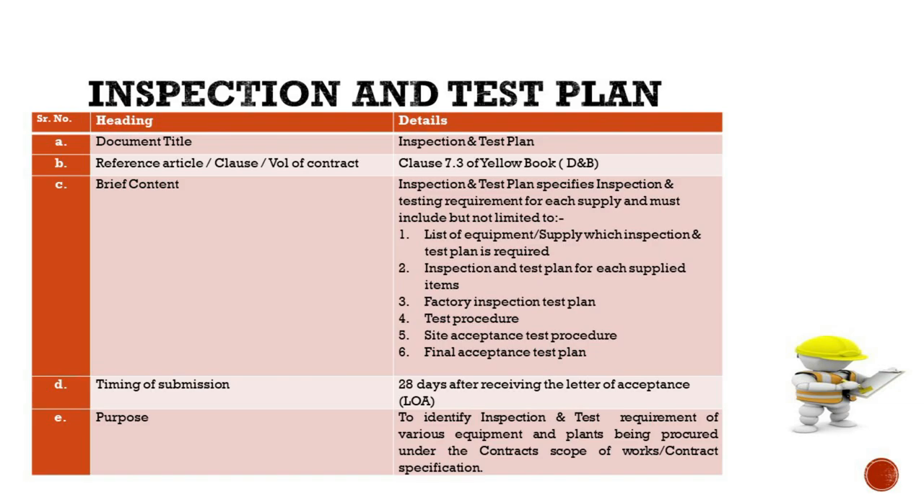Referencing Clause 7.3 of the Yellow Book underlines the necessity for inspections to be thorough and in compliance with employer personnel's rights to access, examine, and test materials and workmanship at all reasonable times. The content of an ITP includes a detailed list of equipment and supplies requiring inspection and test plans, specific inspection and test plans for each supplied item, plans for factory inspections, clearly defined test procedures, protocols for site acceptance testing, and frameworks for final acceptance testing.